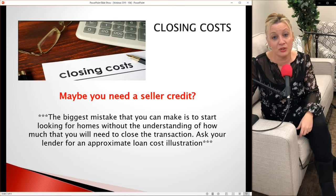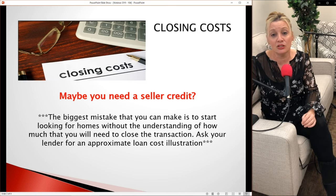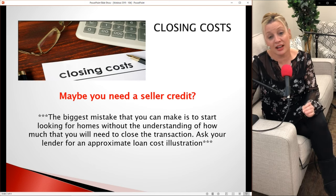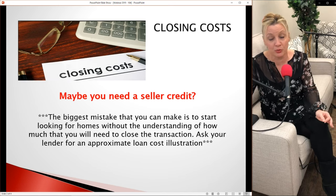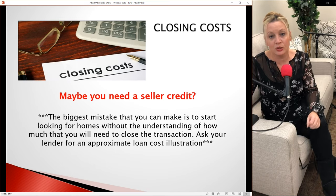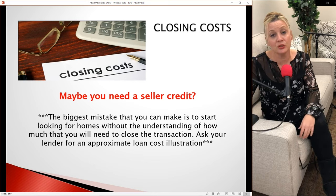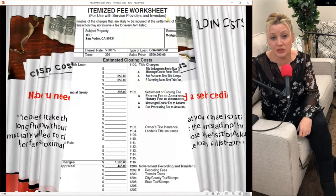The biggest mistake you can make is to start looking for a home and not understand closing costs. On average, closing costs are about 2% of your sales price. So if you thought you could get into a home with 3% down, you really need about 5%. It's a very key piece of the process that we want you to understand.